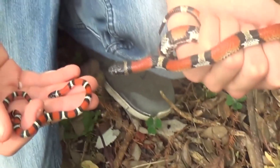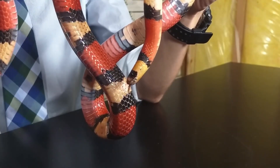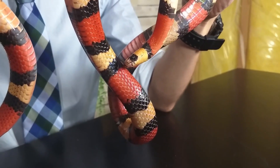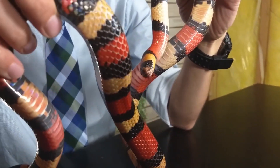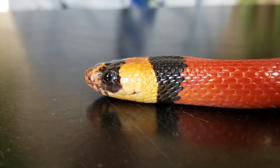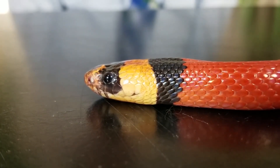Mimicry: Milk snakes are known for their mimicry of the venomous coral snake, which has similar bands of red, yellow, and black. However, milk snakes can be distinguished from coral snakes by the order of their bands. Milk snakes have red bands touching black bands, while coral snakes have red bands touching yellow bands.